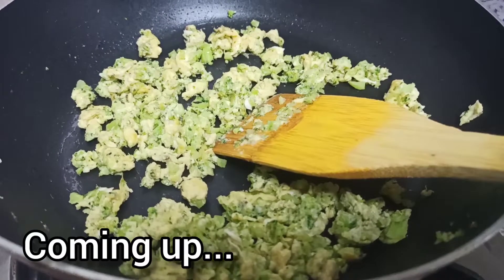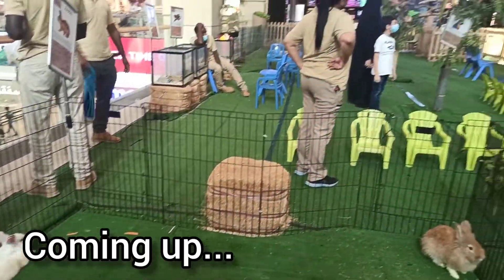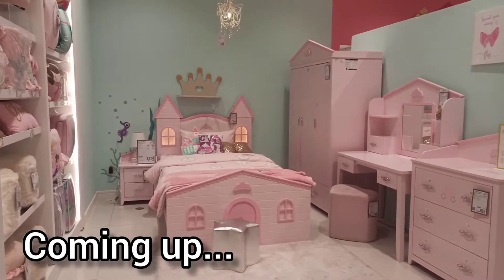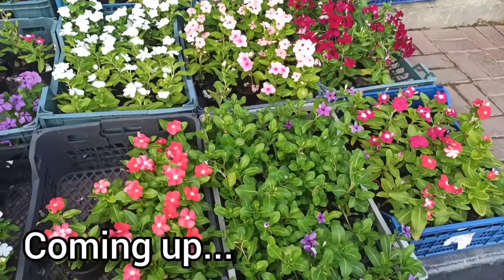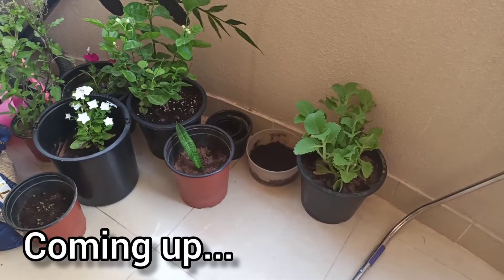Hello and welcome back. I'm going to start this video. As usual, there are some recipes here. I didn't edit this video.